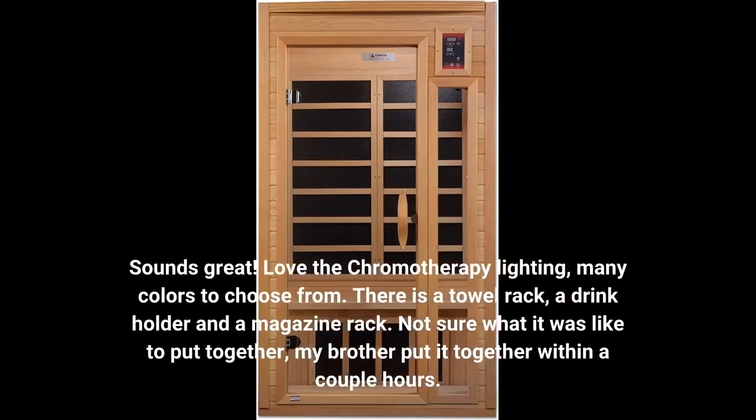Love the chromotherapy lighting — many colors to choose from. There is a towel rack, a drink holder, and a magazine rack.